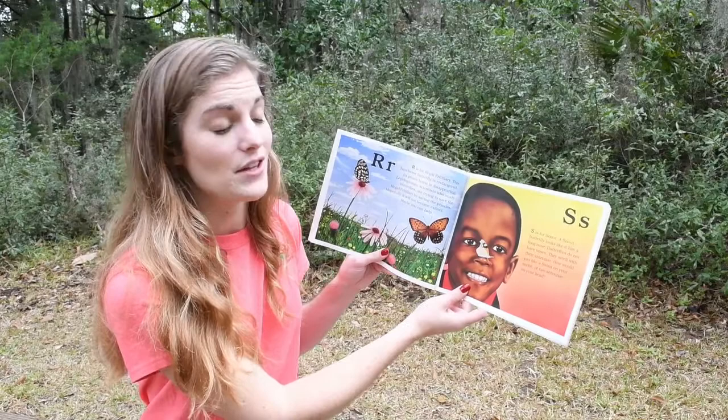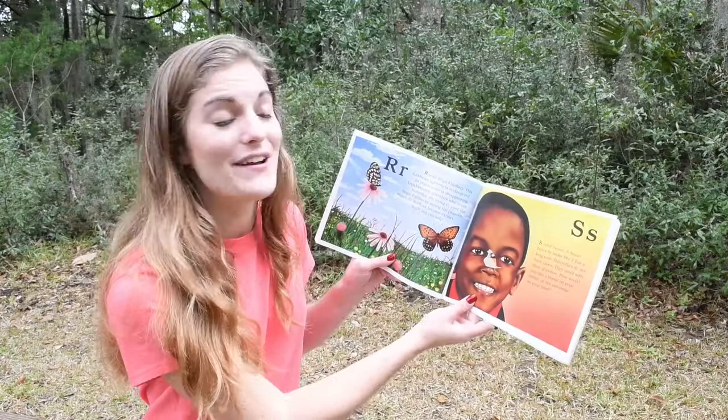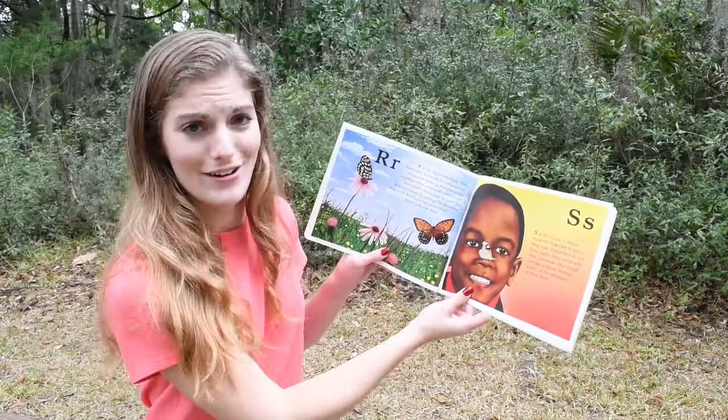S. S is for Snout. A snout butterfly looks like it has a long nose. Butterflies do not have noses — they smell with their antennae. How would you like a snout on your snout, or two antennae on your head?